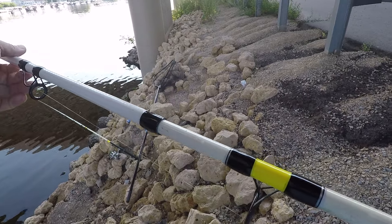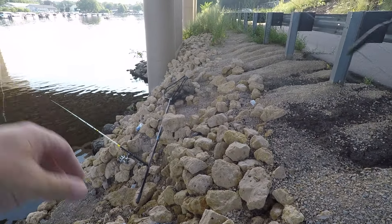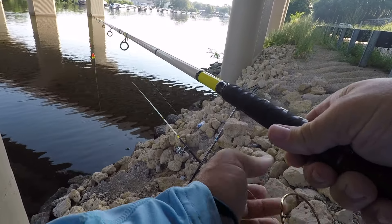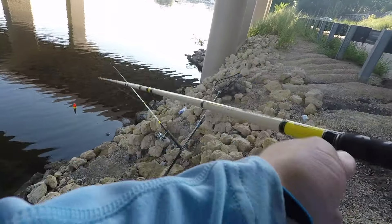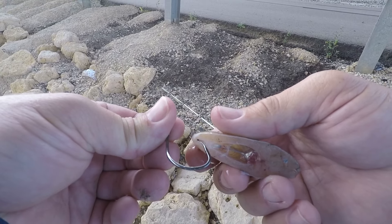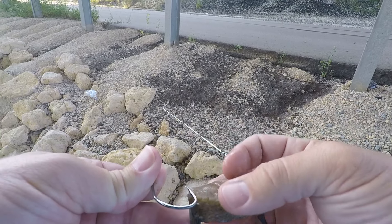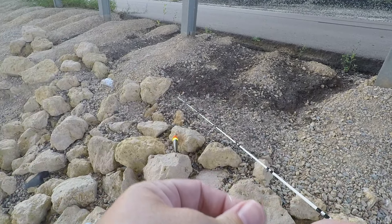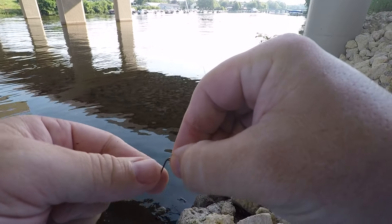I was gonna retie but I forgot — I have a slip float rig on here right now. Where I'm fishing just happens to be slow enough that I think I can bounce this along. So I'm gonna use up this cut bait, bounce it around, and hopefully find something that's looking for an easy meal — something big.